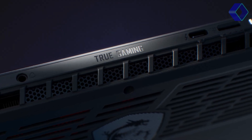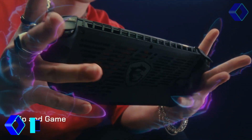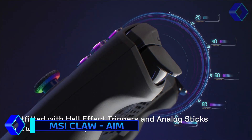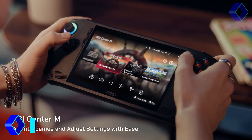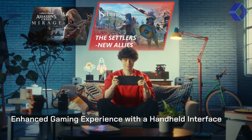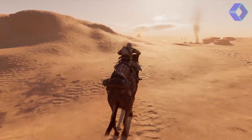The MSI CLAW A1M is a groundbreaking handheld gaming device that is changing portable gaming. Powered by the Intel Core Ultra 7 processor, it delivers a smooth and high-performance experience for gamers and multitaskers alike. Its ergonomic design is intended for comfort and precision, fitting naturally in your hands and making long gaming sessions a breeze.